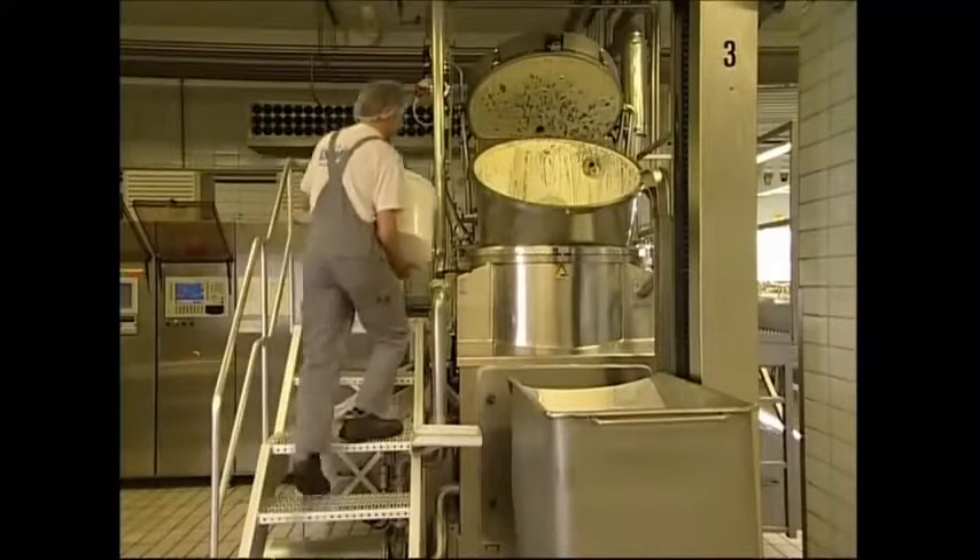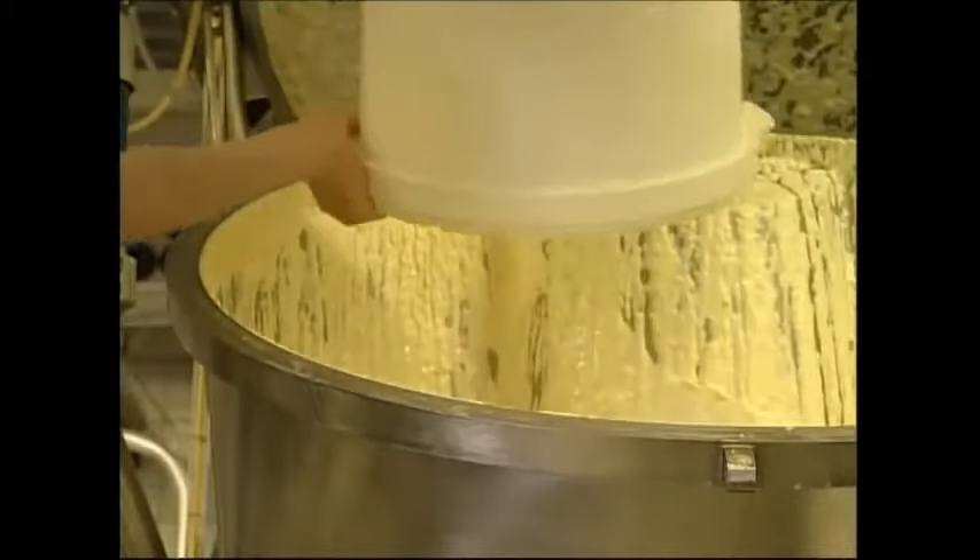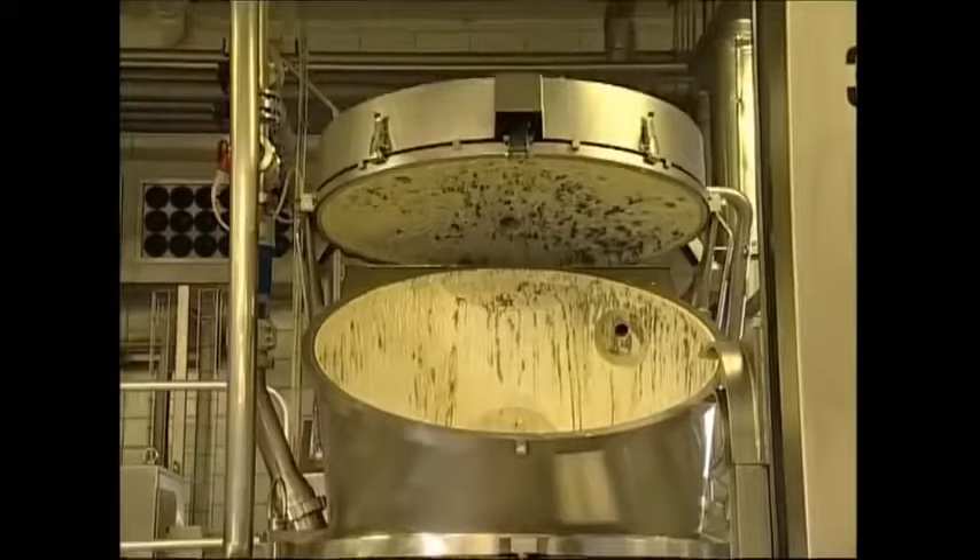This is what the cheese will be made out of, but it needs a little salt — or a little bucket of salt. Then it's heated again, just in case any germs made it through.